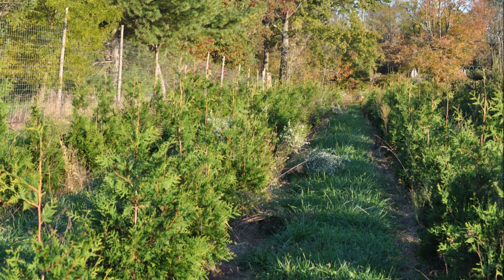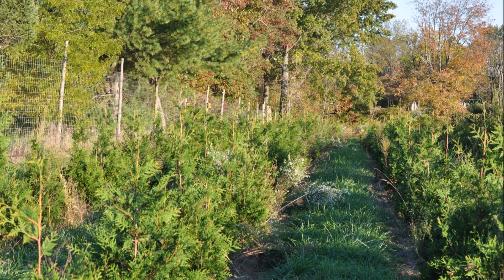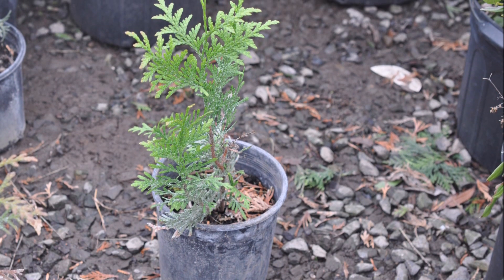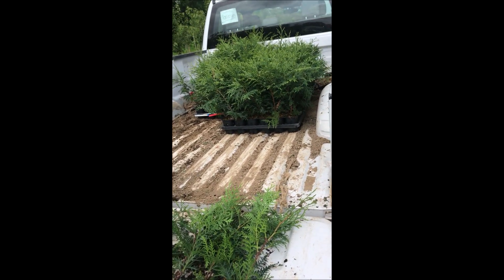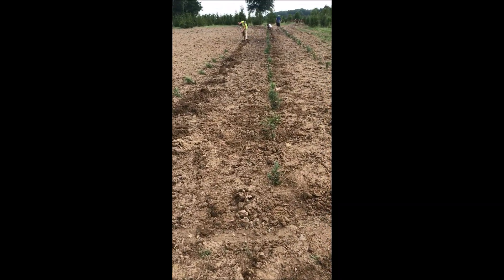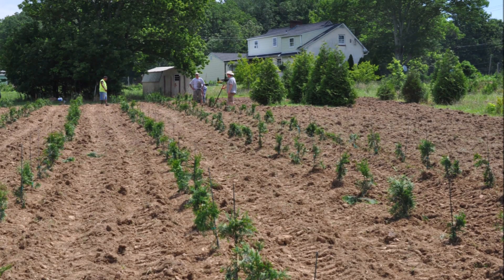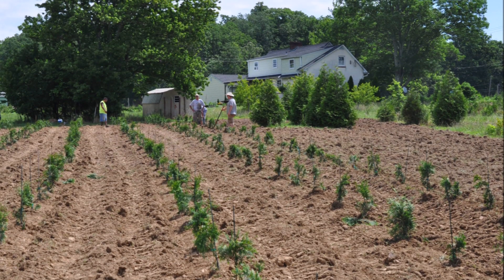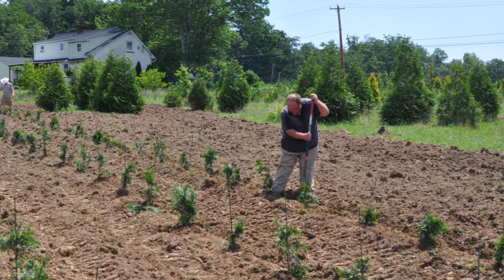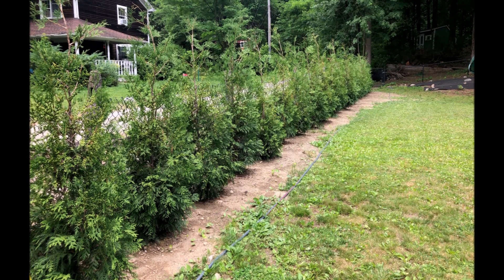You only need a couple of acres of trees like Green Giants or American Pillars to be able to retire in just a few years. When you plant fast-growing arborvitaes such as Green Giants and American Pillars, you can get over 600 of them per acre. In four years they'll be worth $90 each. In five years they'll be worth $150 each. In six years they'll be worth $300 each. And in seven years they'll be worth $600 each. They'll be 12 to 14 foot high in seven years. These trees grow quickly and they become worth a lot of money.